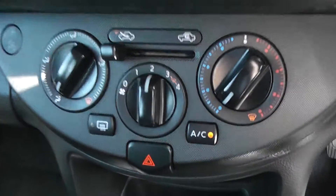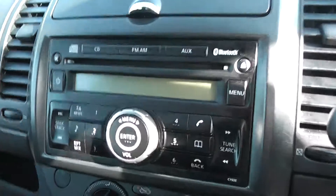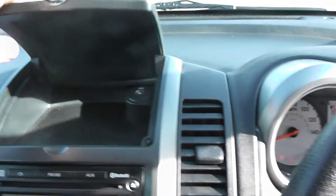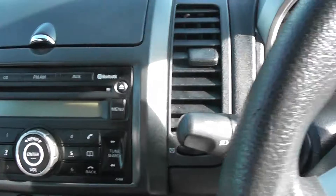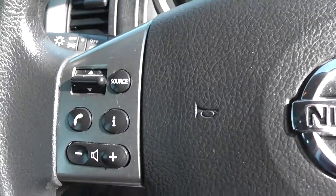This vehicle comes with air conditioning, a built-in CD player, built-in Bluetooth, and an auxiliary input for music players. It also comes with an air-conditioned glove box, and the Bluetooth is shown here.